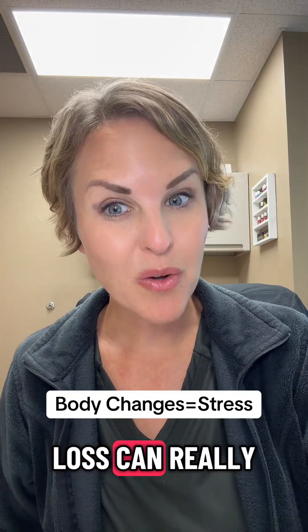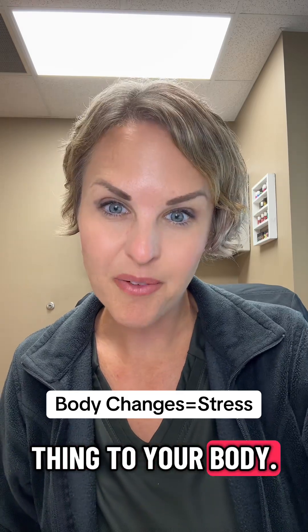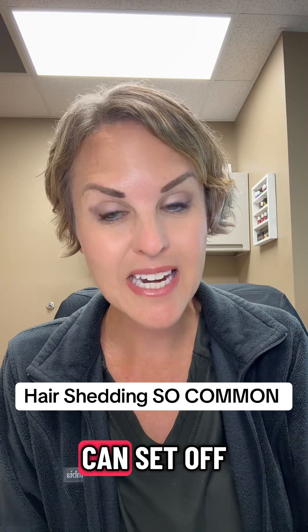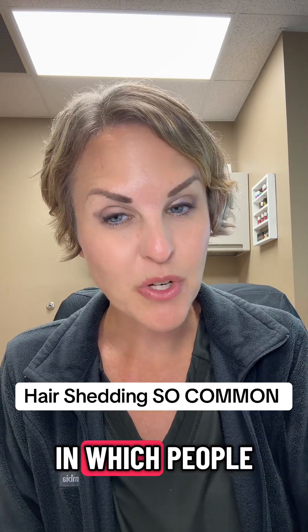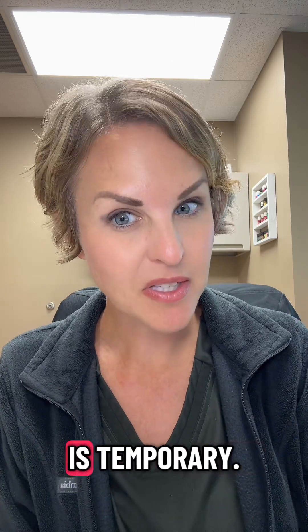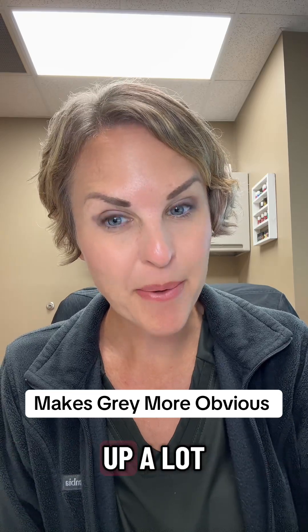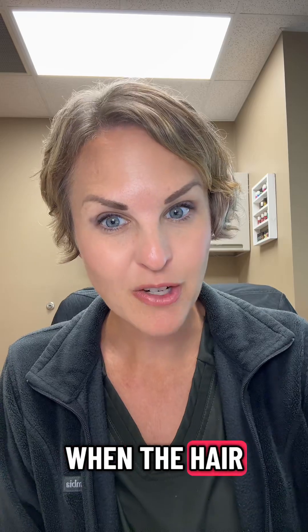Secondly, rapid weight loss can really be a stressful thing to your body. A lot of people already realize that rapid weight loss can set off a chain reaction in which people shed hair. Even though this is temporary, a lot of people don't realize that their grays will really start showing up a lot more frequently when the hair sheds.